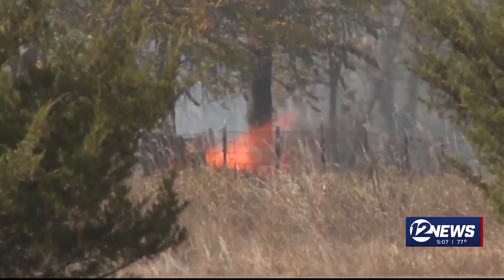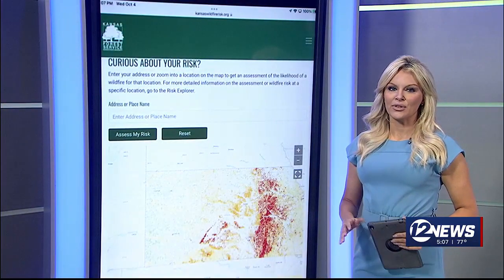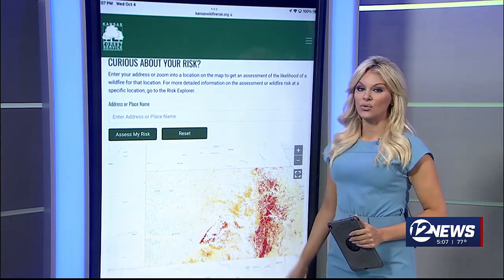In Wichita, Joe Baker, 12 News. On the KWCH app, under the links that we mentioned section, there is a link for the Wildfire Risk Explorer. You can enter in your address to assess your location.